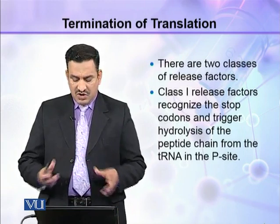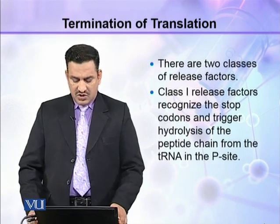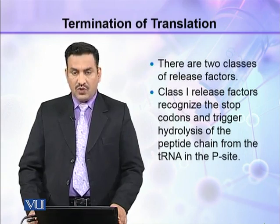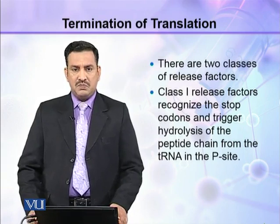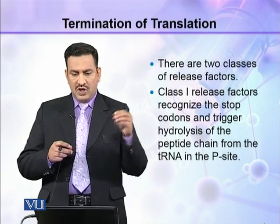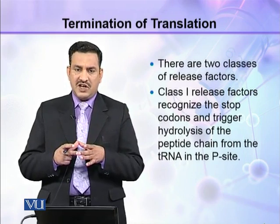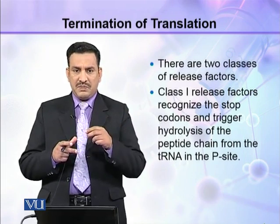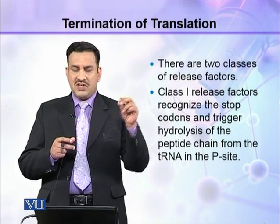Class 1 release factors recognize the stop codons and trigger hydrolysis of the peptide chain from the tRNA in the P site. The polypeptide is attached at the P site of the tRNA, so when it is released or cut from the P site, it will be released.